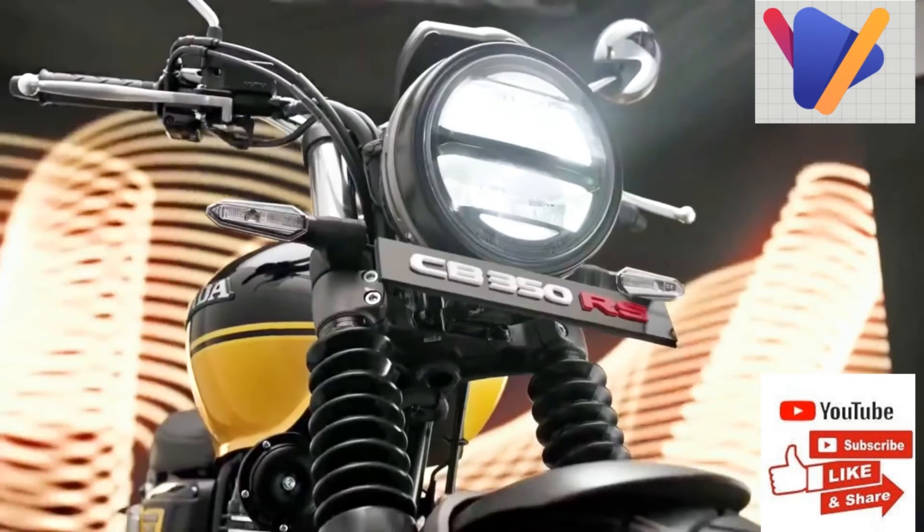The bike comes to a halt with the help of a 310mm disc brake up front along with a 240mm rear disc unit, paired with a dual-channel ABS. The company has already sold over 10,000 units of the Honda Heine CB350, which directly goes up against the likes of the Royal Enfield Meteor 350.